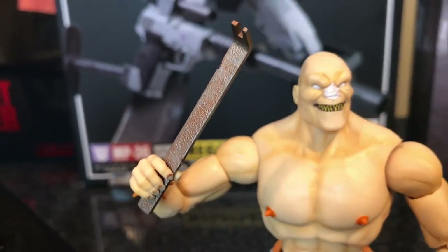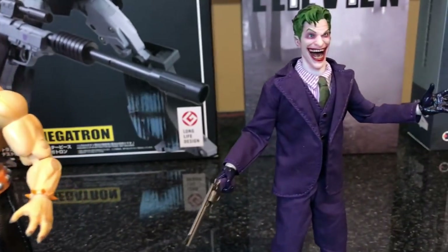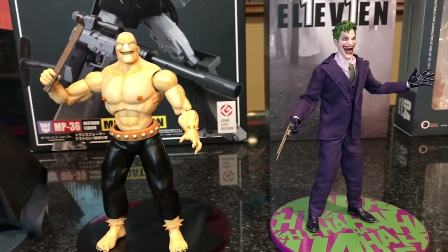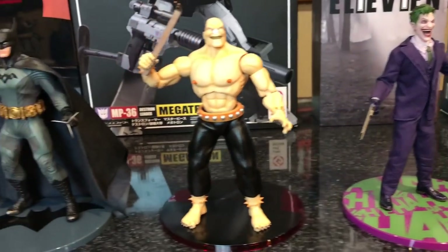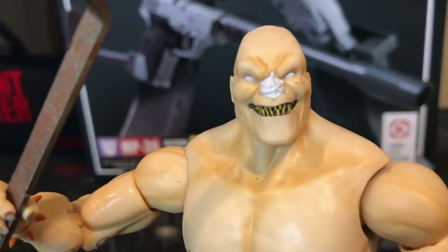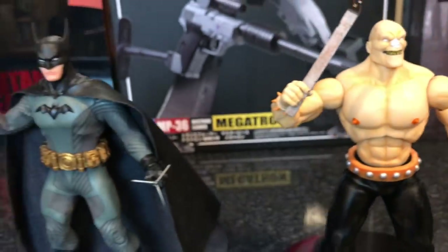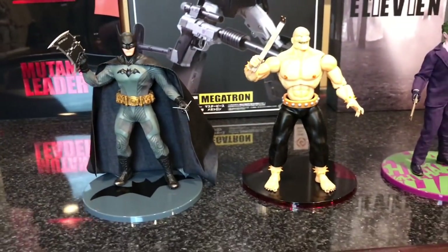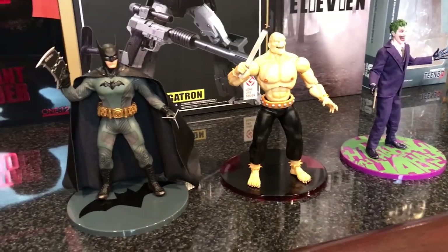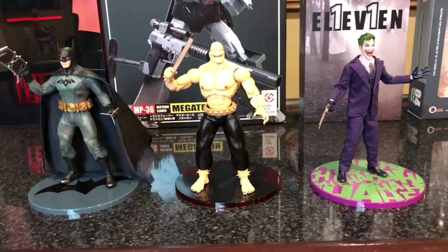Now for the Mezco comparison — Mutant Leader with a head swap, torch swapped for the crowbar. I got Joker out to show the size difference, and also Ascending Knight Batman. The Ascending Knight has a missing nose but a pretty cool face sculpt. There is the Mezco Mutant Leader alongside Mezco Ascending Knight and Mezco Joker.